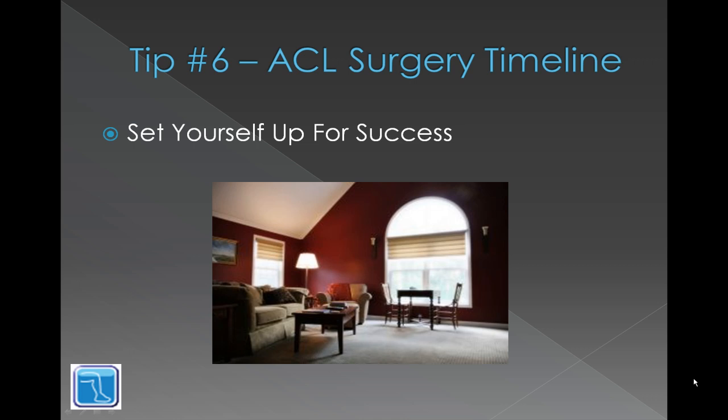Tip number six is to set yourself up for success. Have everything nicely laid out on a couch or whatever your home base is going to be for the first few days of recovery. Have your books, medication, alarm clock, TV remote — everything you need to keep you occupied. Also have all your required physio supplies like towels and pillows right at hand so that as soon as you're capable of starting exercises, you can.